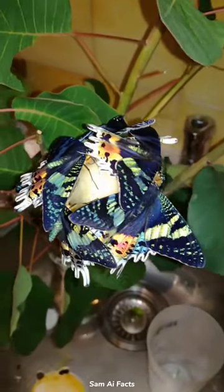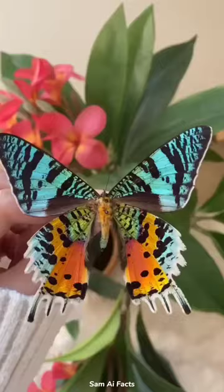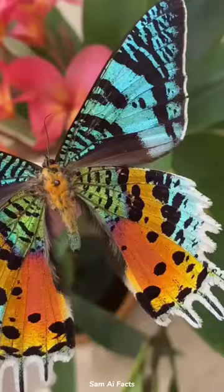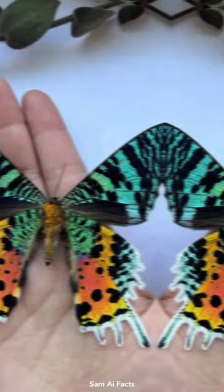The sunset moth stands out because of the unique, colorful patterns on its wings. These bright colors signal to predators that the sunset moth is not to be messed with. The iridescence of the sunset moth's wings is what causes it to look so vibrant.